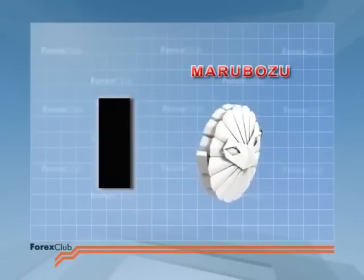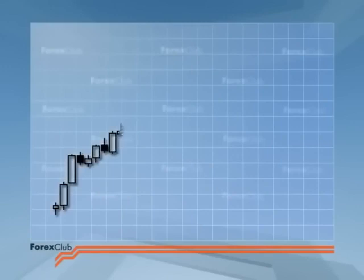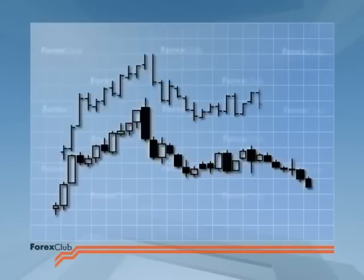Sometimes the candlestick does not have any shadows. These are known as marubozu candlesticks. We shall be discussing the implications of different types of candlestick throughout this film. Many people feel that candlesticks are more aesthetically pleasing, and of course the West has had an enduring fascination for all things Eastern.